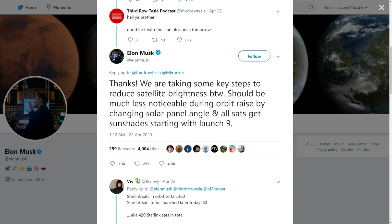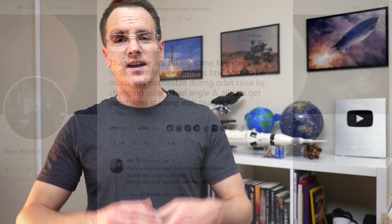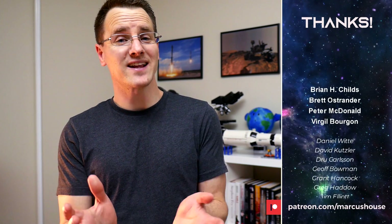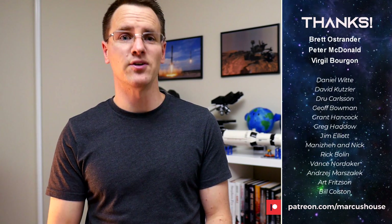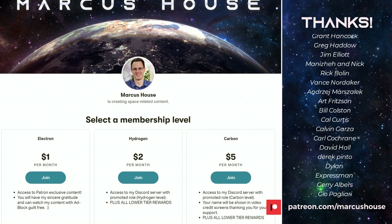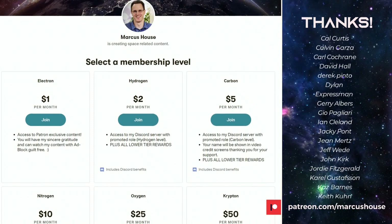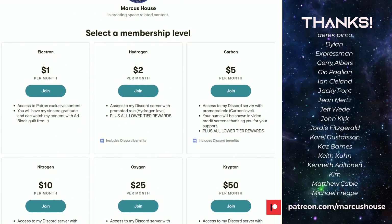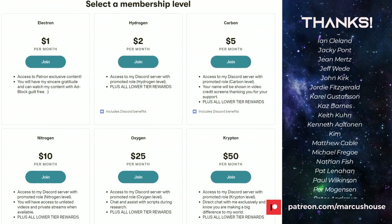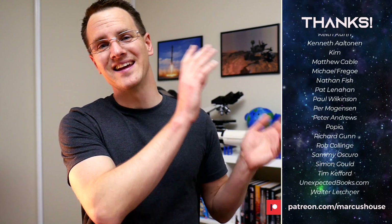Launch 9 is another 2 or 3 Starlink missions away depending on how we're counting. A huge thank you to my amazing patrons — you are all quite literally turning this dream of mine of creating content from a hobby into something much more significant. If you like what I do and would like to join our awesome patrons, head to patreon.com/marcushouse. You can interact with me more directly via the included exclusive roles in Discord and check out some exclusive patron-only content, and also have your name listed right here.